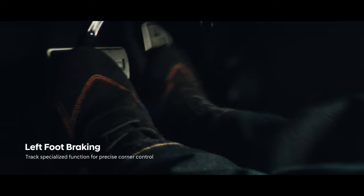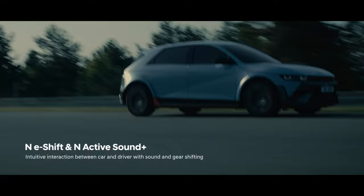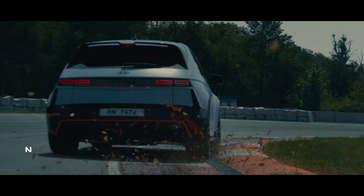I don't know this yet and it's not confirmed, but every other Hyundai N car always comes with a specialised track warranty. So obviously when they do come in, check with us beforehand, but I would assume that that's going to stay in place with this car as well.